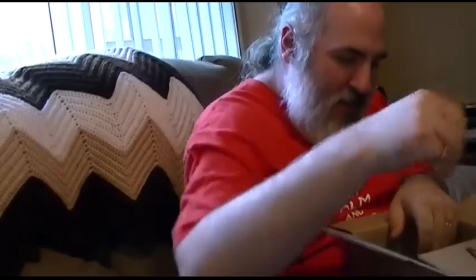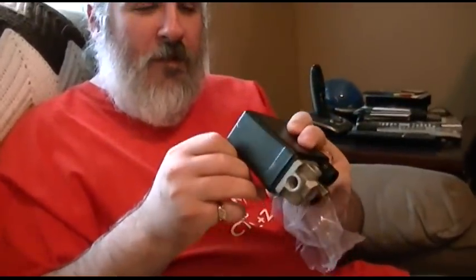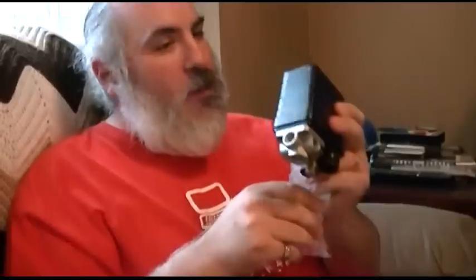Wow. Got my card. New unloader valve for the Ingersoll air compressor. No shit. It looks just like the old one. Smells of China quality — must be good then. That's right. We're all set. Awesome. I needed that.